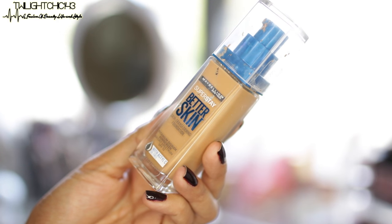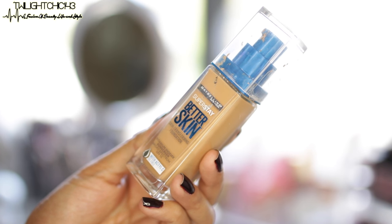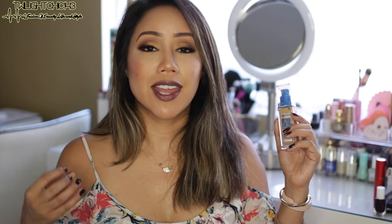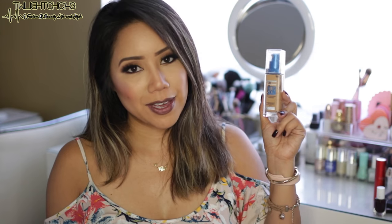I've been giving a lot of love to the Maybelline Superstay Better Skin Foundation. This contains SPF 15 and it's oil-free. I'm in the shade 45 Sand Beige. I like it because it's lightweight — it doesn't feel like you have a layer of foundation on. It doesn't look cakey. It just looks like your skin, but better.